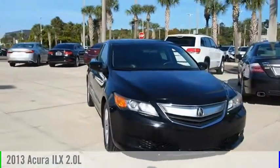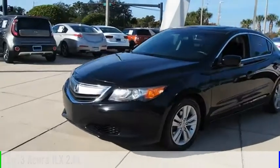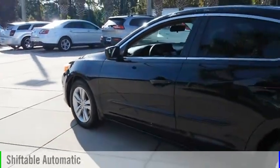You are going to love the 2013 ILX. This vehicle is powered by a front-wheel drive, four-cylinder, 2.0-liter engine, and comes with an automatic transmission.